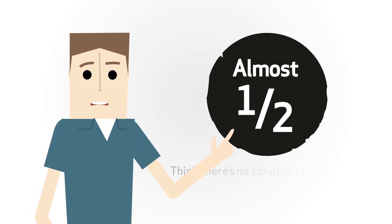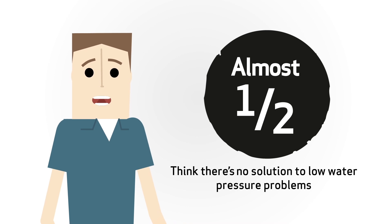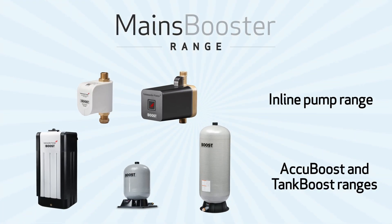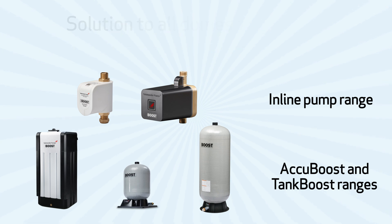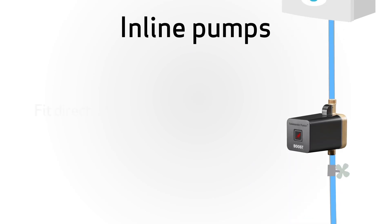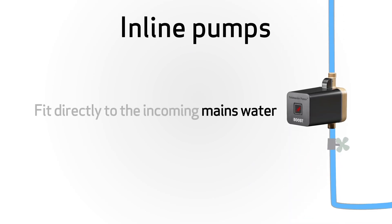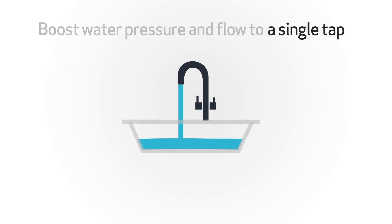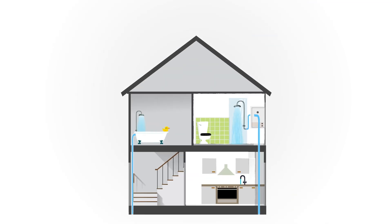Did you know that almost half of consumers think there's no solution to low water pressure problems? The new Mainz Booster range from Salamander Pumps offers an easy to specify solution to all domestic and light commercial requirements. First up is our range of inline pumps that fit directly onto the incoming mains water and boost water pressure and flow to either a single tap or the whole house.